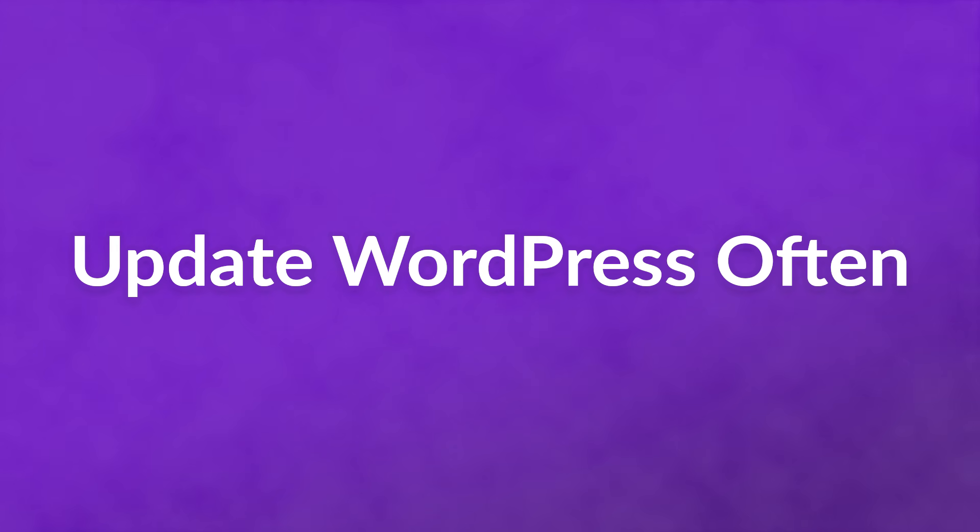Update WordPress often. This should be a no-brainer. Make sure your WordPress installation is up to date. If you're still on version 4.9 and the most current version is 5.3, you're not only opening yourself up to intruders gaining access to your site, but also DDoS attacks. If you keep WordPress updated, you can get the most updated versions of security plugins.